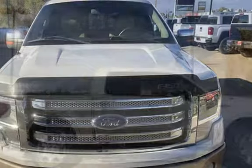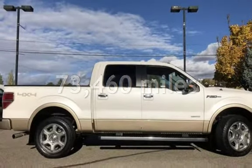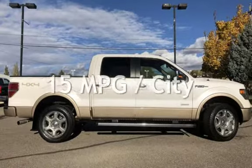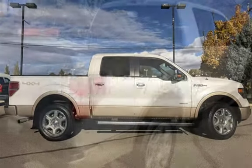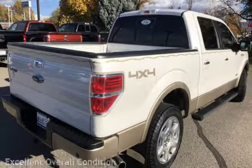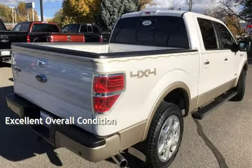This Ford has less than 74,000 miles on the odometer. Estimated fuel economy for this vehicle is 15 miles per gallon in the city and 21 miles per gallon on the highway. This vehicle is in excellent overall condition.